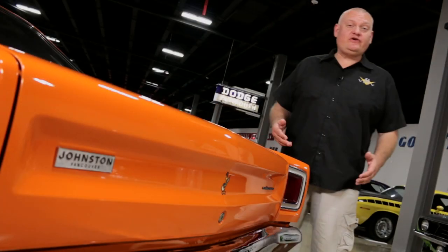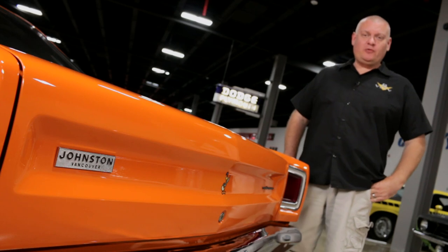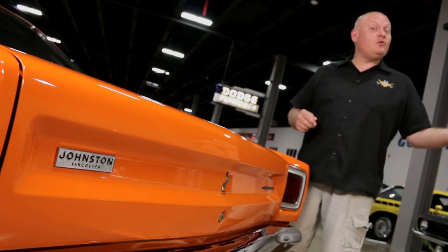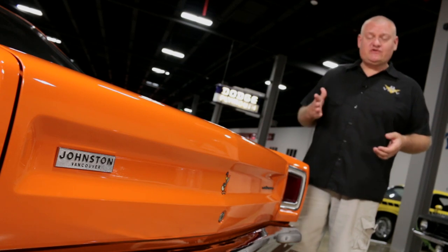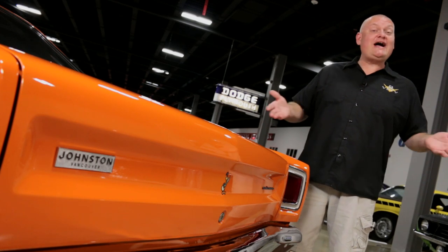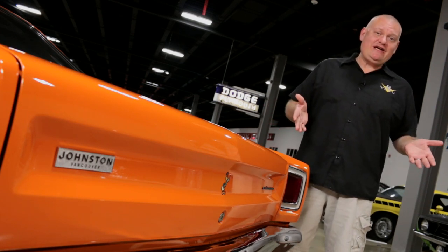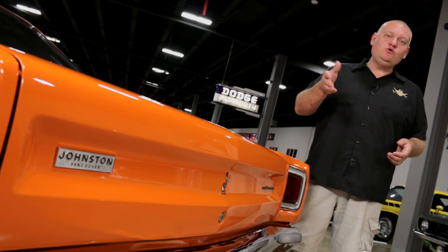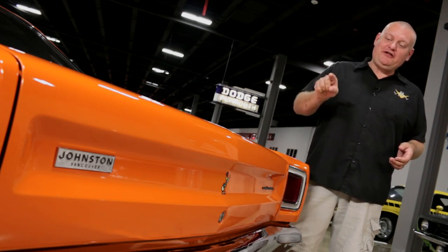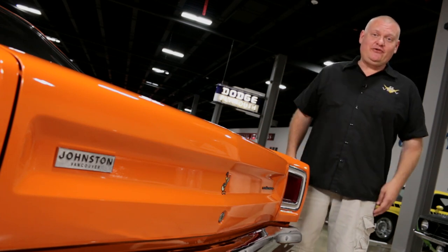One cool little detail on this car is the dealership badge on the deck lid. Normally if you restore a car like this, you take that little badge off and throw it away. But in this case, the restorer found the family that used to own Johnston Motors in Vancouver and contacted them. Even though the dealership had been closed since the '70s, they found a stash of new old stock badges, and he was able to reinstall it on the original deck lid using the original holes, because this car was sold there new in '69.